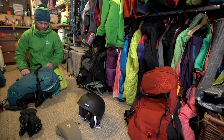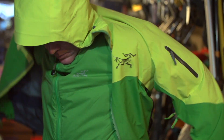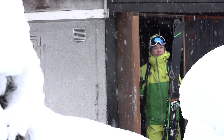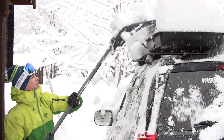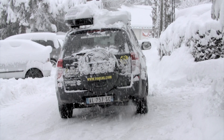In the wintertime I pretty much use Coreloft as my number one mid-layer. Obviously it breathes really well and it doesn't matter if it gets wet — it still keeps you warm. It's super tough. You can stick it in your pack with all your gear and you know it's not going to fail.